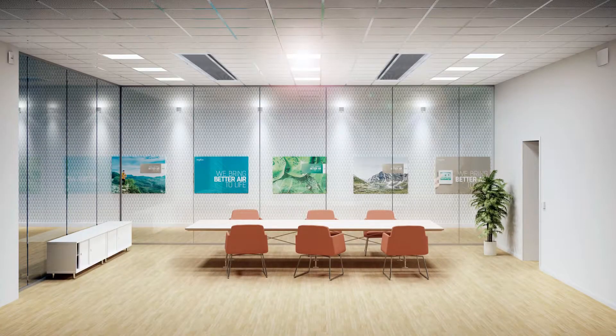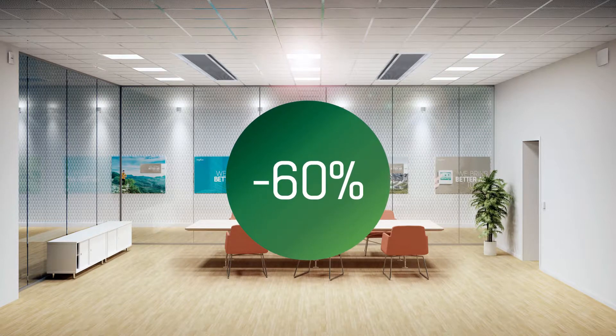Demand-controlled ventilation, or DCV, means simply to match the ventilation to what's needed at that moment. As average occupancy is limited, up to 60% of both energy consumption and costs could be saved.